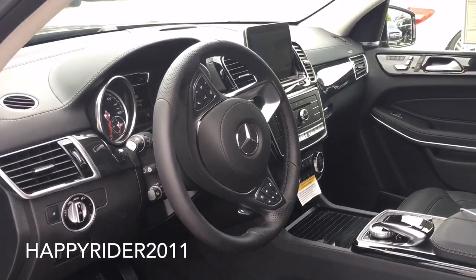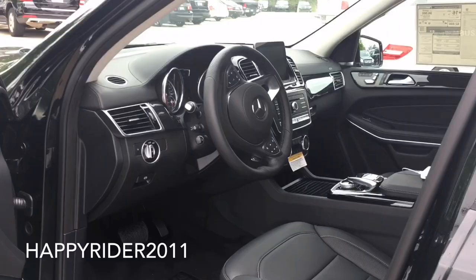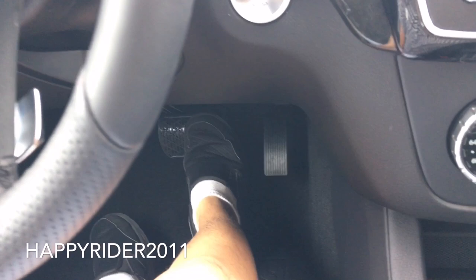Here's a quick view of the interior. Interior comes in black leather and anthracite poplar wood trims. Looks very luxurious and clean. To start the engine, push your foot down on the brake and press the start button located right here.